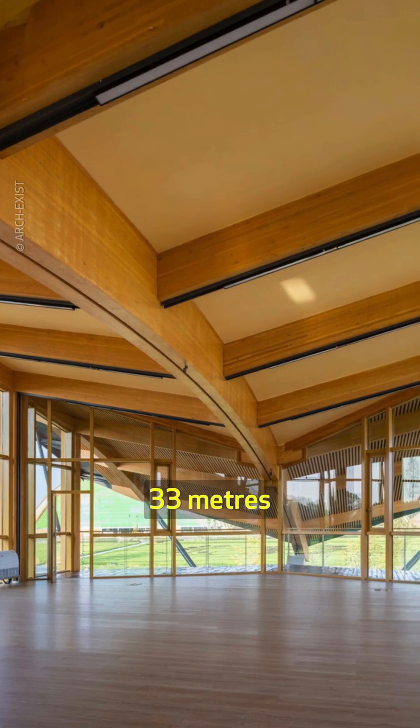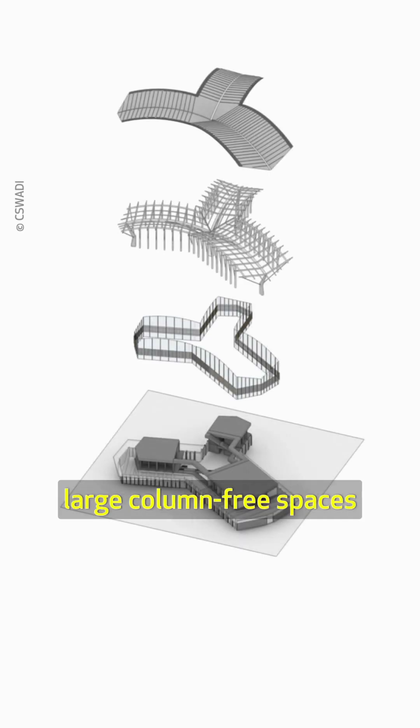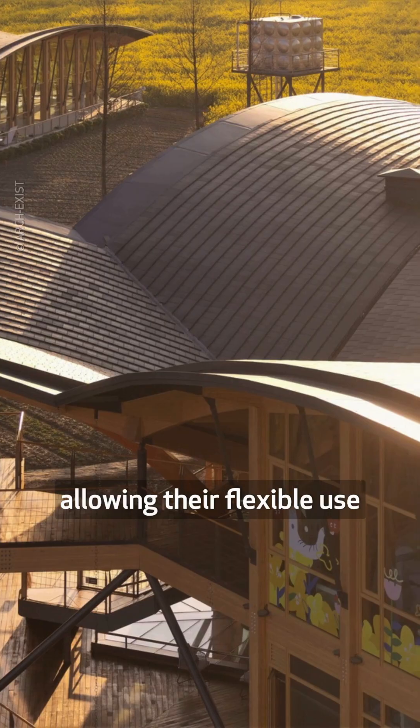With spans as much as 33 meters, the arched roofs create large column-free spaces, allowing their flexible use.